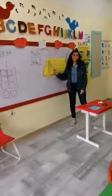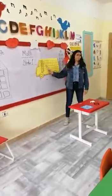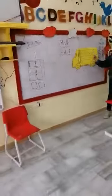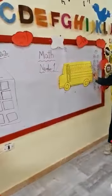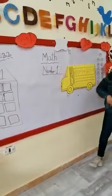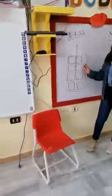Let's count. What is this? Zero. What's after zero? One, two, three, four, five, six, seven, eight, nine. And do you remember the home of number one?